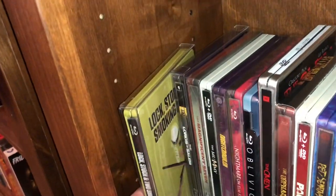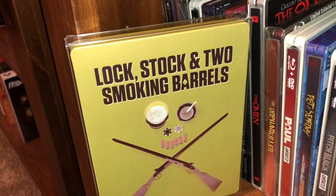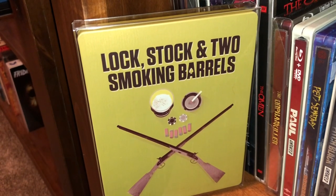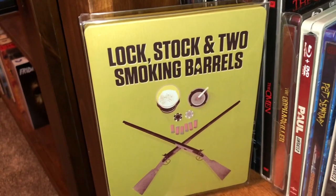The first title here is another movie I still have yet to watch even though it's highly recommended by a lot of people. This is a British movie — a British action comedy from what I understand. I will watch this soon. I'm sure many of you have seen it already, and that is Lock, Stock and Two Smoking Barrels.